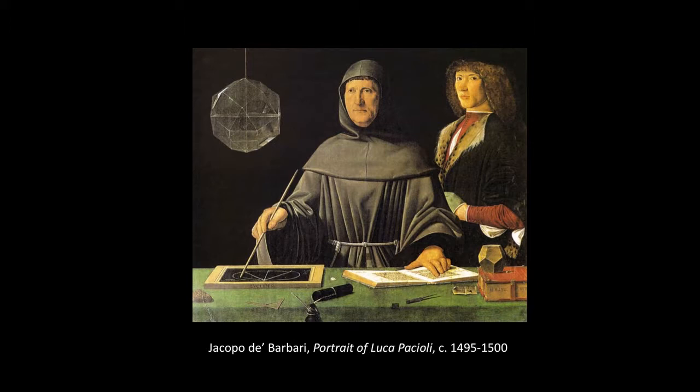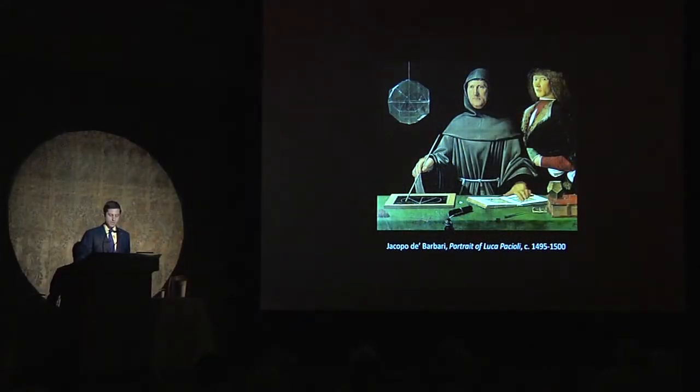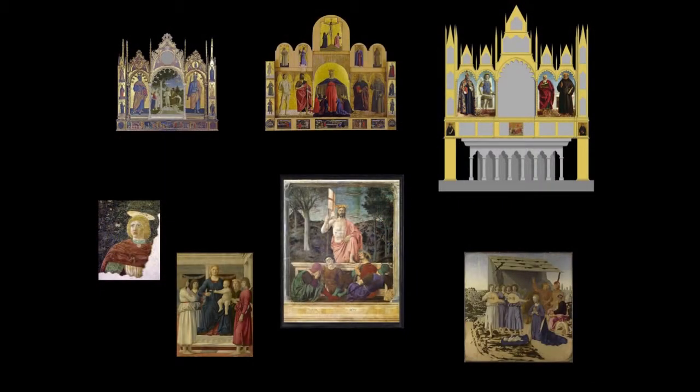Writing in praise of Piero della Francesca two years after his death, the mathematician Luca Pacioli set the painter's accomplishments in terra nostra — or in our homeland — on equal footing with those in Urbino, Bologna, Ferrara, Rimini, Ancona, and Arezzo. Pacioli paid tribute to Piero as a monarch of painting and a celebrated compatriot, commemorating his artistic genius and local heritage. From Borgo's gates to its town hall, on the high altars of its churches and on the walls of its homes, Piero's altarpieces, frescoes, banners, and even candlesticks honored the urban fabric of his town with an unparalleled visual legacy.